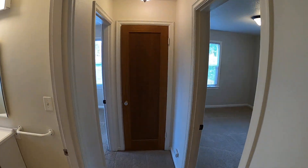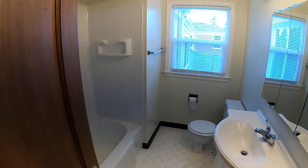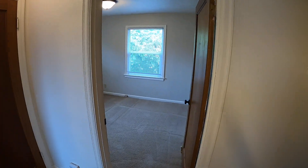There's a linen closet at the end of the hall there. Bathroom — lots of light there.